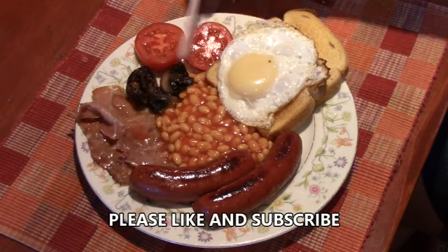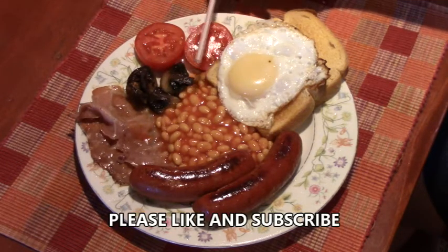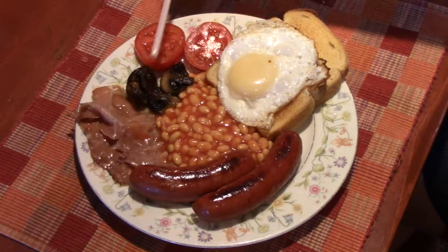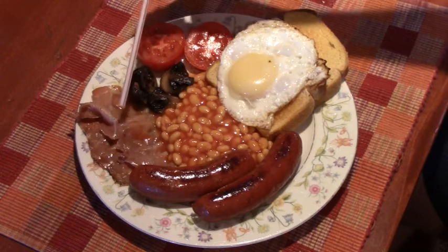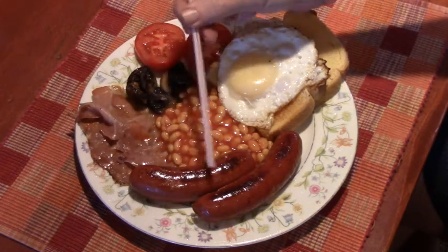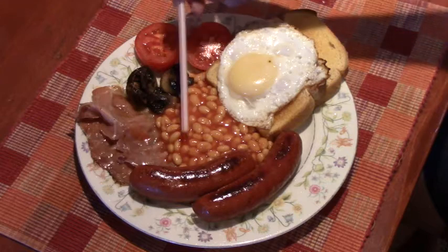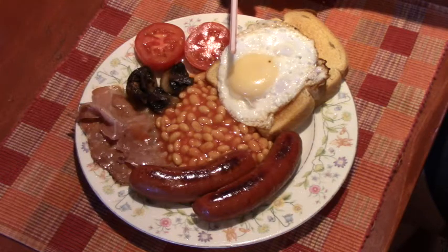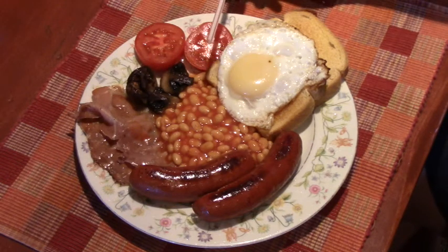So if you order a breakfast, this is what you're going to find: fried egg on toast, tomato, sautéed mushrooms, a couple pieces of back bacon, one or two bangers depending on the size, and some Heinz baked beans. If you're ever in England and want to order a full breakfast, this is what you can expect — and it's mighty tasty. There you go folks, full English breakfast in all its glory.